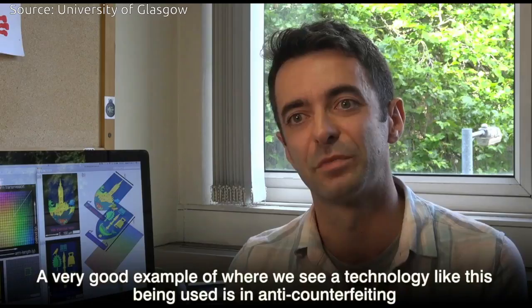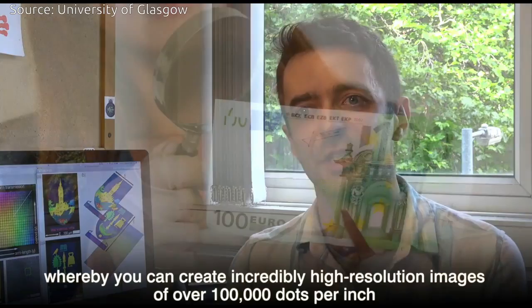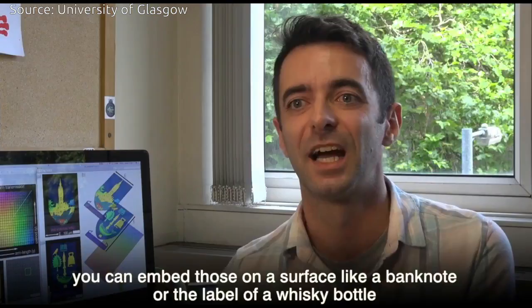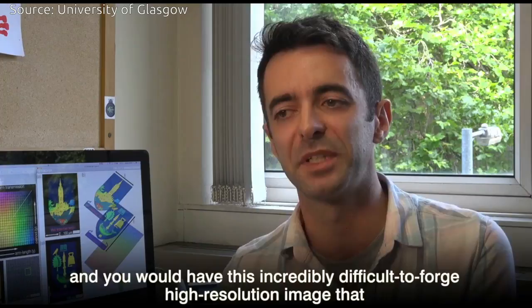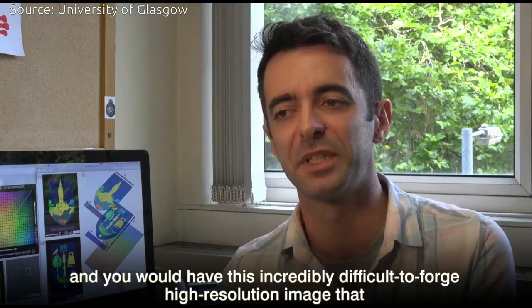A very good example of where we see a technology like this being used is in anti-counterfeiting, whereby you can create incredibly high resolution images of over 100,000 dots per inch. You can embed those on a surface like a banknote or the label of a whiskey bottle, and you would have this incredibly difficult to forge high resolution image that, much like the holograms that you see in anti-counterfeiting strategies currently, when you shine different polarizations of light at this surface you would get different images back.